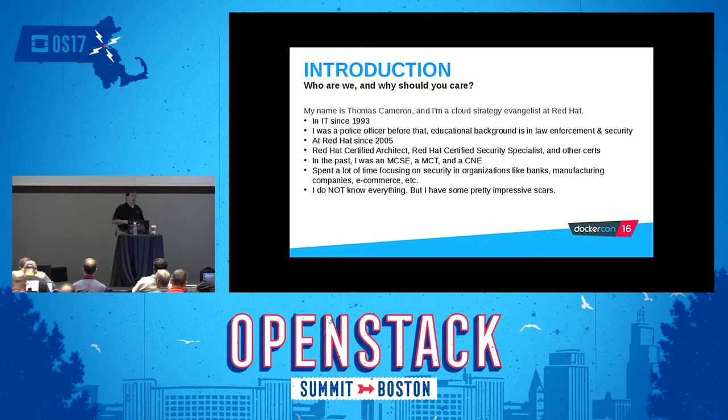I don't know everything. One of the things that's really cool about being at Red Hat is that it is incredibly humbling. Anytime I think I really know a lot, I'll just go hang out with the engineers who actually write the code for a while, and I'm like, yeah, definitely an excellent technician.